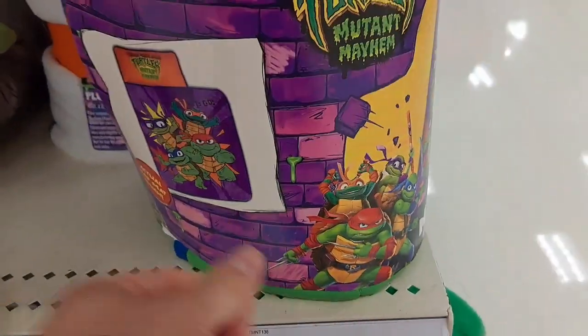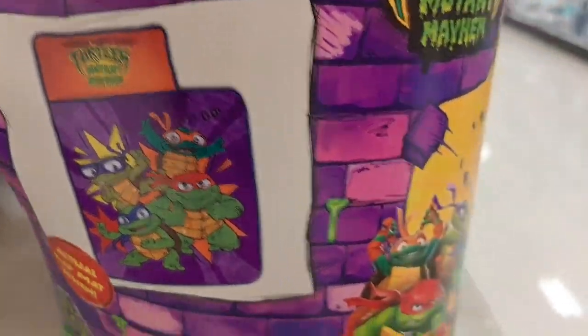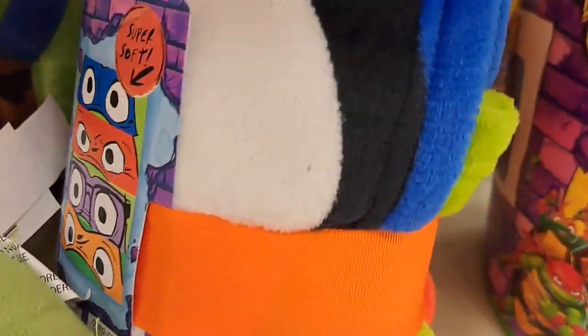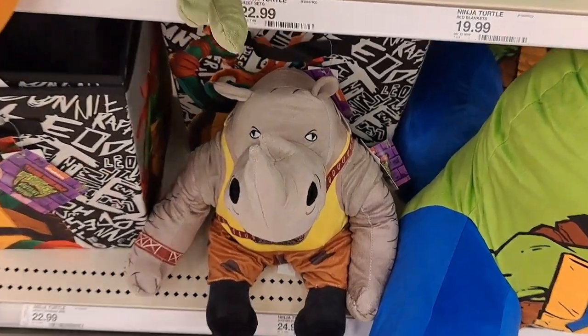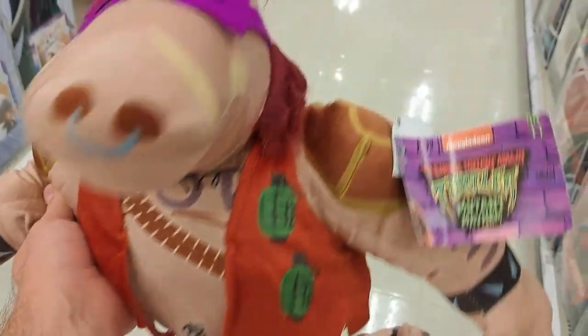Got a lot of bedding stuff here. This is a nap mat design — it's got a younger version of the turtles on it. We also got this super soft plush throw. Got some of the bad guys in the plushes too — we got Rocksteady and Bebop. I'm pretty excited about this movie.